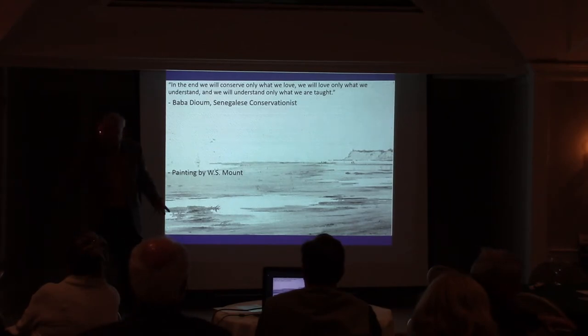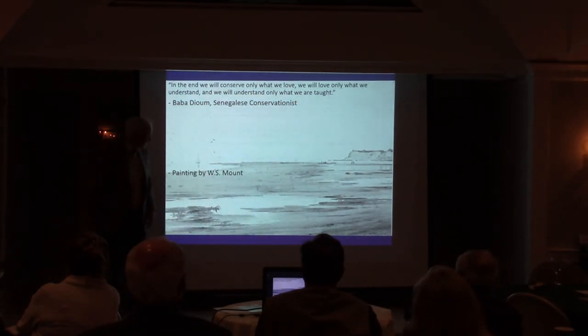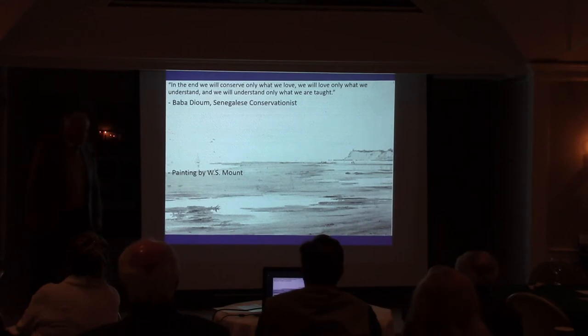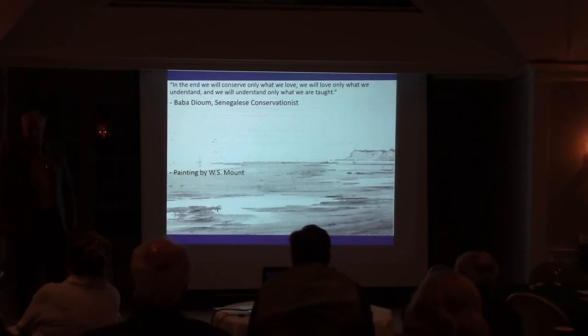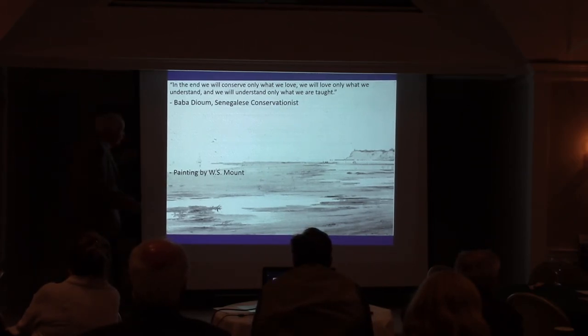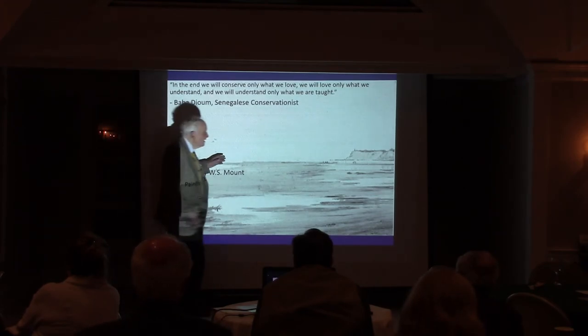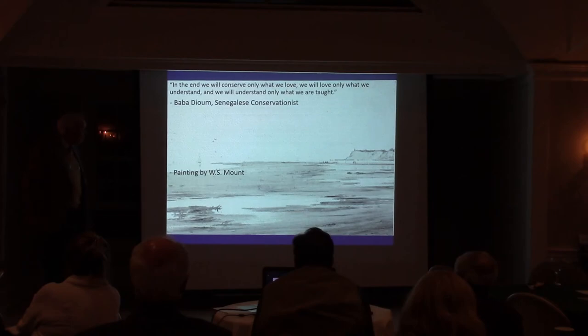I leave you with this nice painting by William Sidney Mount, done probably in the 1850s or so. This is Crane Neck, looking over West Meadow Creek, and this is that big sandbar that you can walk out on just about every day, particularly in summer months — it goes about a third of a mile into Long Island Sound and is the favorite playground of everybody.